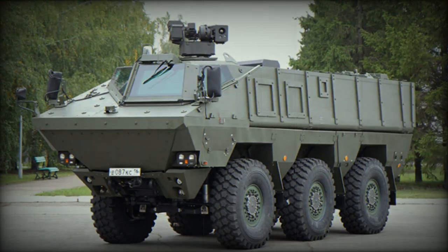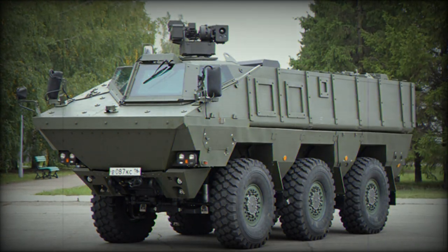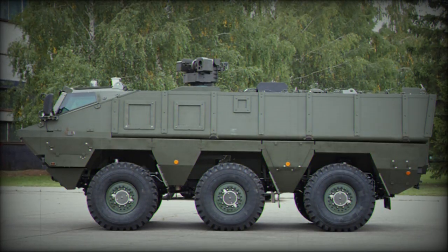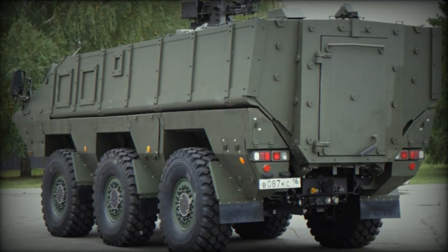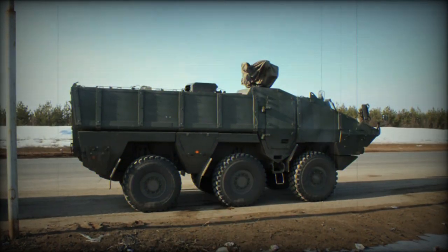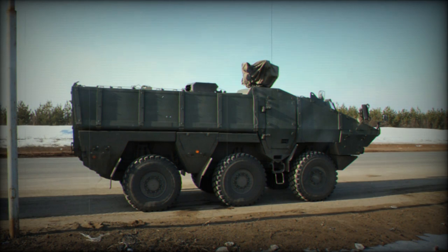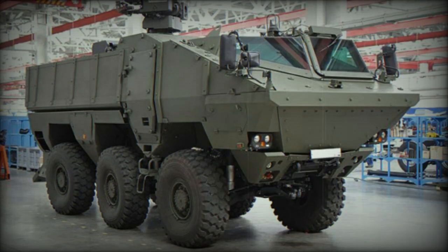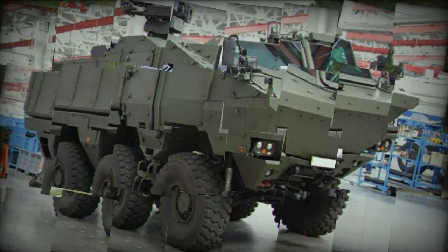Ballistic protection is modular and can be tailored to suit mission requirements. Add-on ceramic armor can be bolted on for a higher level of protection, with maximum protection against 14.5 mm armor piercing rounds. The vehicle also has a V-shaped hull for protection against mine blasts, withstanding explosions equivalent to at least 8 kg of TNT anywhere under the hull, and likely up to 10 kg of TNT under any wheel.